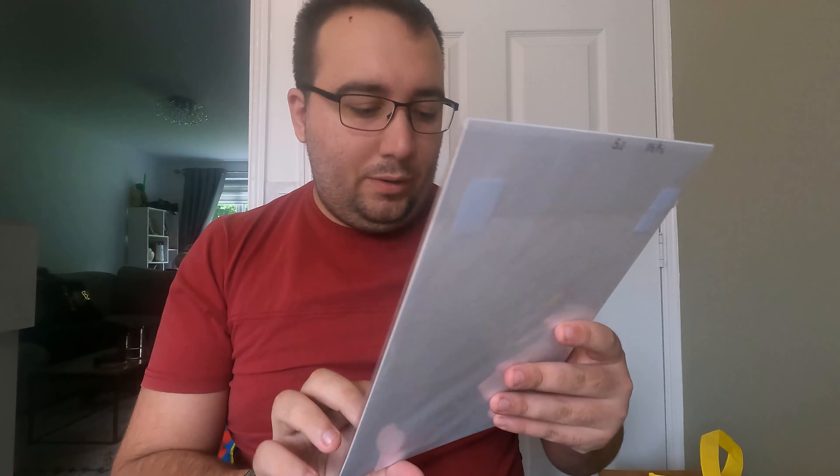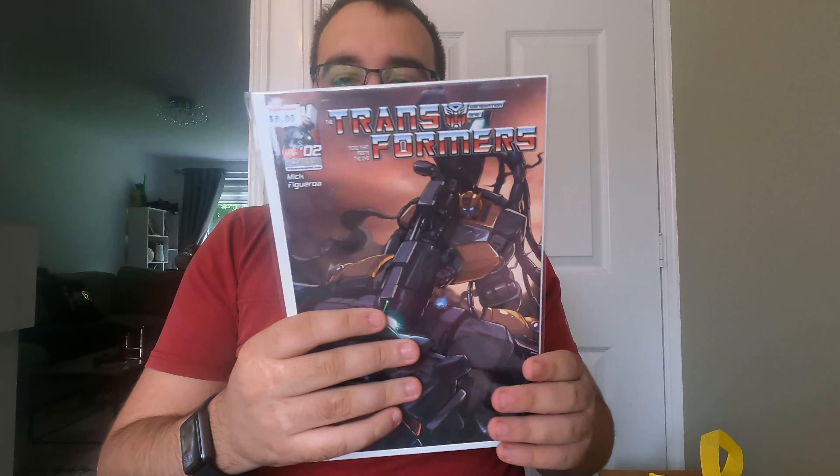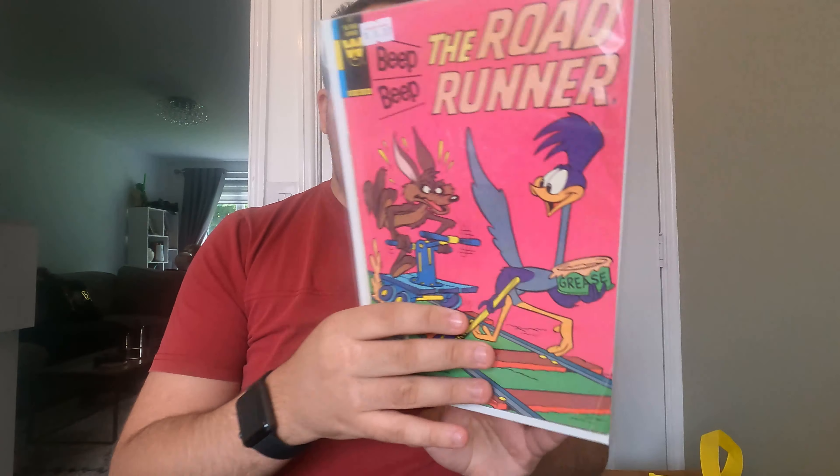Marvel Fanfare number one — first issue, featuring Iron Man and Spider-Man, decent cover. They've got that priced at $15; I probably wouldn't price it that high but we'll see. Next, Batman #393 in a Very Fine 8.0 — very nice. Then we have Tor the Caveman number one, 5.0 Very Good/Fine — not heard of that one. Transformers number two in 9.2 Near Mint Minus — Transformers are heating up at the moment. And how about this — Road Runner Warner Brothers, a 3.0 with water exposure. Looks fairly old, something a little different.